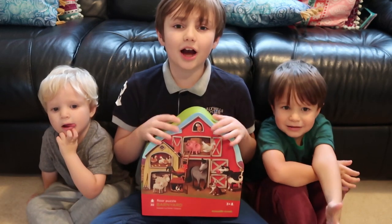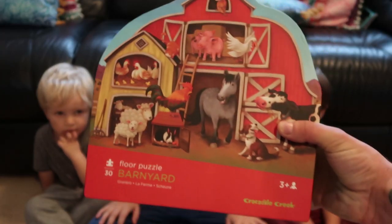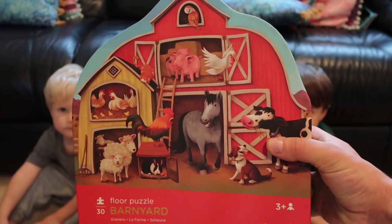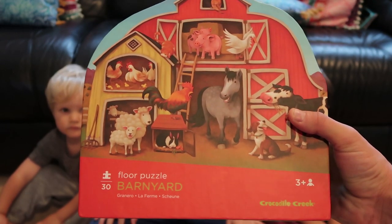Now it's time to do our barnyard puzzle! So this is the barnyard puzzle from Crocodile Creek and this is for ages 3+, and there's 30 pieces, so this is slightly easier than the last one.